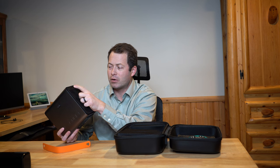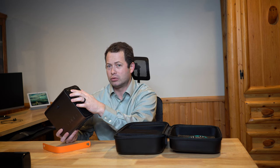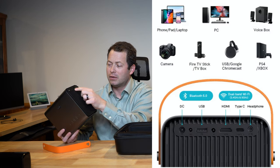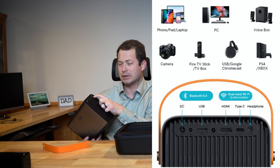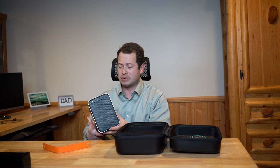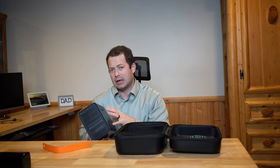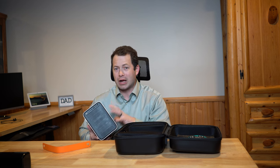Besides the power input, it has a USB-A port that can be used with Android TV — you can plug in a keyboard if needed. It also has an infrared sensor, HDMI port, USB-C port, and a headphone jack. The USB port also lets you attach a storage device like a flash drive or SD card reader. It has 16 gigabytes of internal storage, with about 6 used by the OS, leaving roughly 10 gigs of usable space for content.